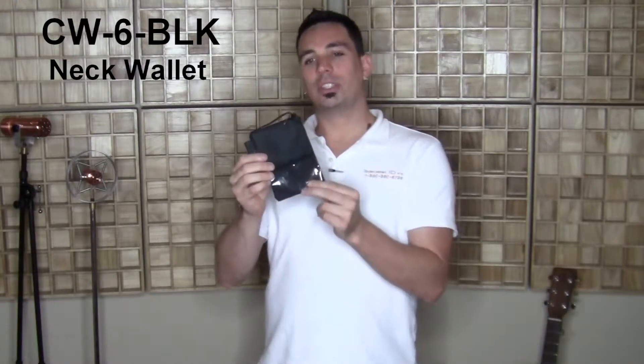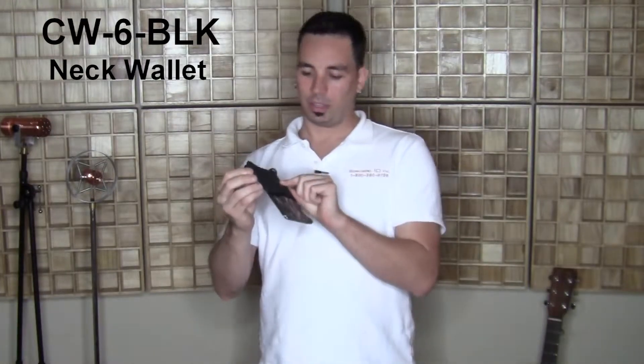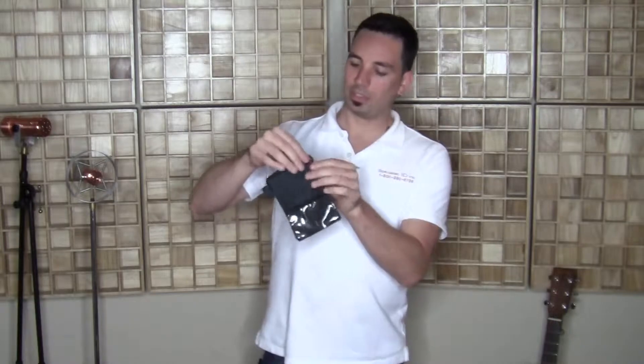Hey guys, this is Patrick from Specialist ID. Taking a look at the CW-6-BLK. This is a neck wallet, and this is one of the first times that I've taken a really close look at this. This is how you would receive this.